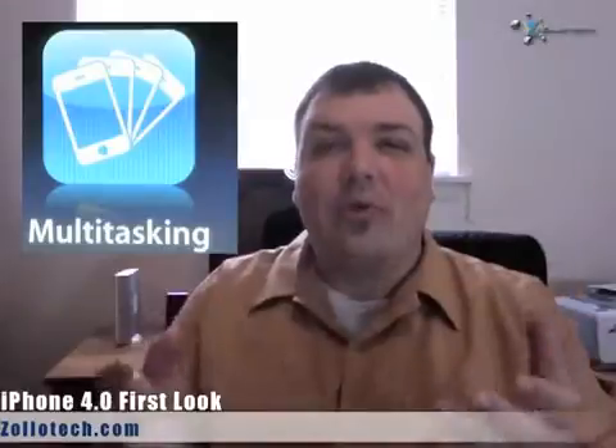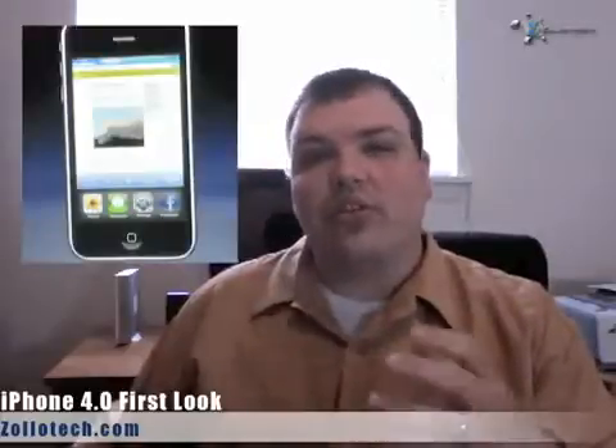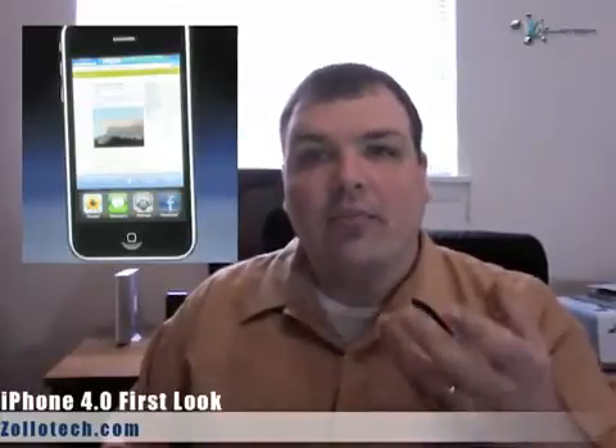The first thing is huge — we've been waiting for it forever — and it's multitasking. Multitasking allows you to have multiple apps open at once, which is a really, really cool feature. Here's a little preview: you can see Facebook and other things running. To bring up that screen, you double-tap the iPhone home button.